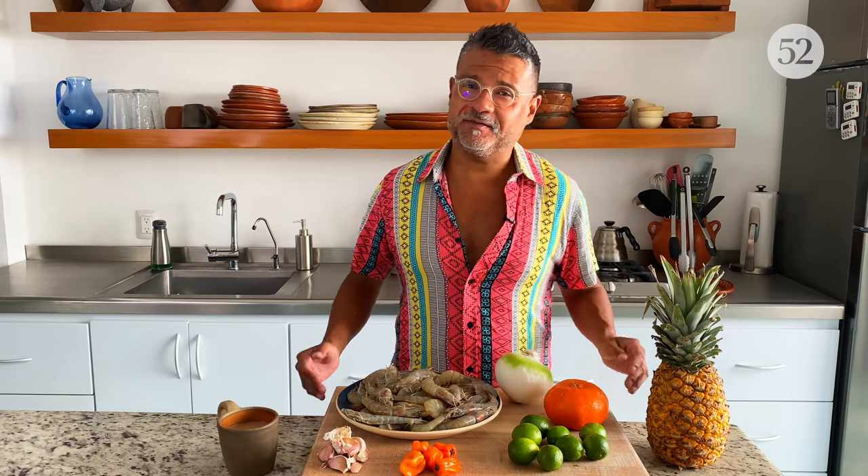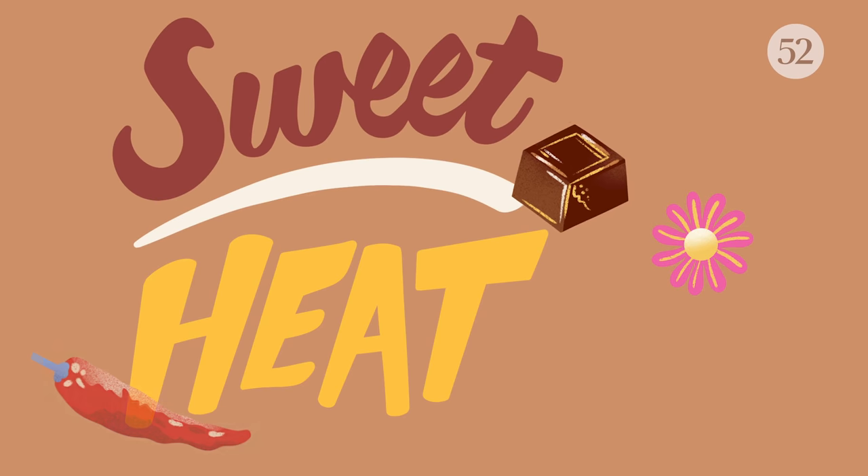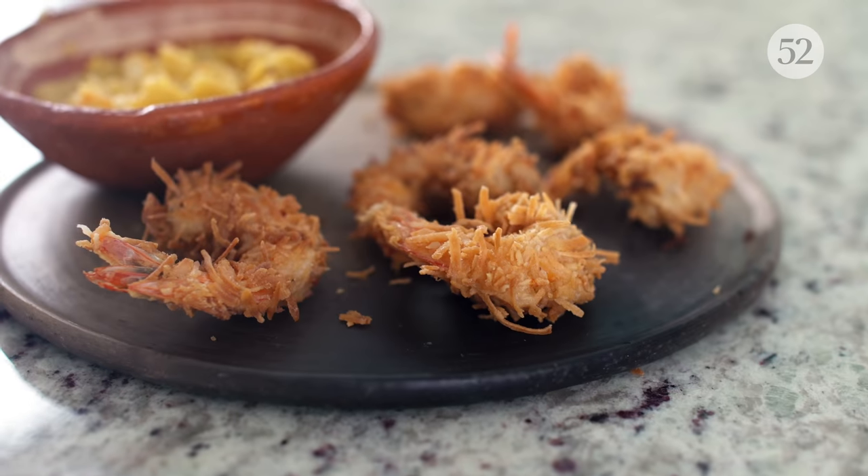Hi, I'm Rick and welcome to another episode of Sweet Heat. In this show, everything that I make is a little bit sweet and a little bit spicy. Today I'm really excited because I'm making one of my favorite dishes that I've had in several places along the Pacific coast in Mexico — coconut shrimp.